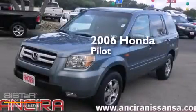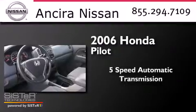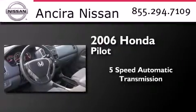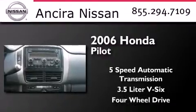This is a 2006 Honda Pilot. This crossover has a five-speed automatic transmission, a 3.5-liter V6, and the added safety and control of four-wheel drive.